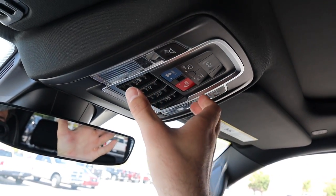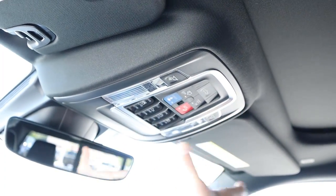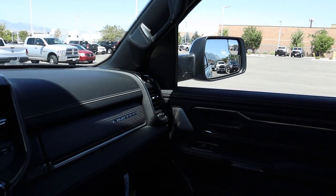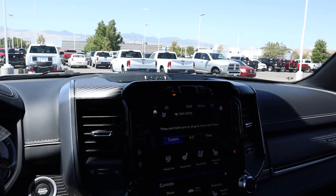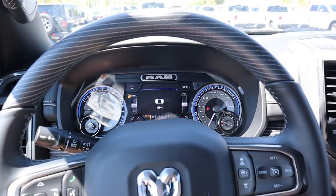Up top you've got controls for the sunroof and power sliding rear window. It is a full panoramic sunroof in this particular Limited. The headliner, universal garage door opener — all looks the same. This truck stickers for just over $69,000 with all options included before any market adjustment. The interior is still super nice — they didn't need to change much this year and have mostly offered different appearance packages.